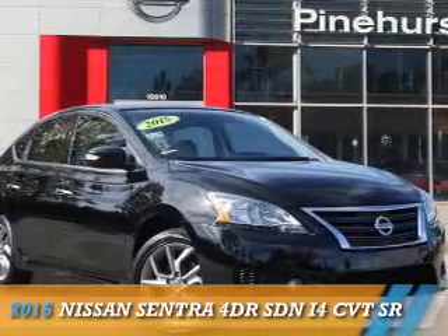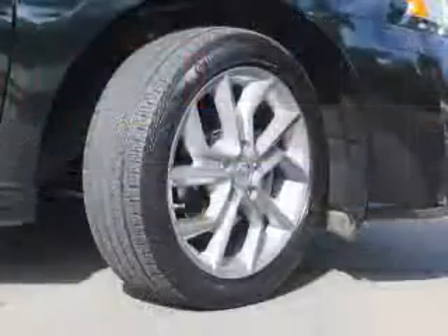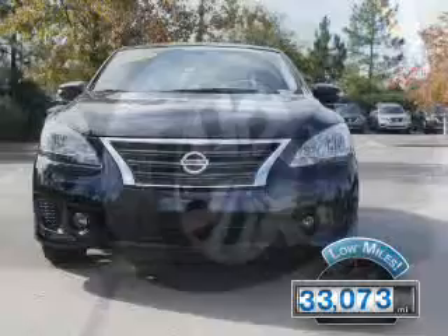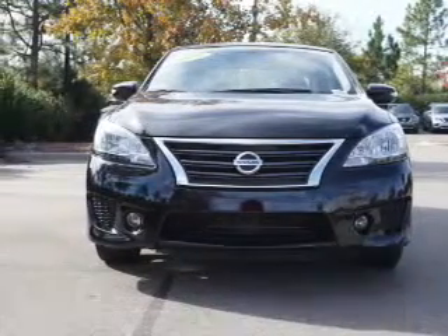Presenting the 2015 Nissan Sentra. It's powered by front-wheel drive, a 1.8-liter four-cylinder engine, and an automatic transmission. With fewer than 35,000 miles, this vehicle has a long road ahead.